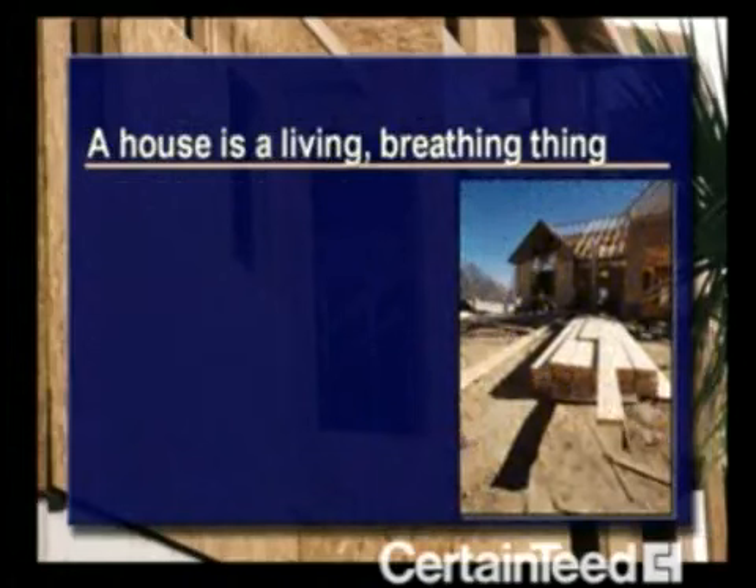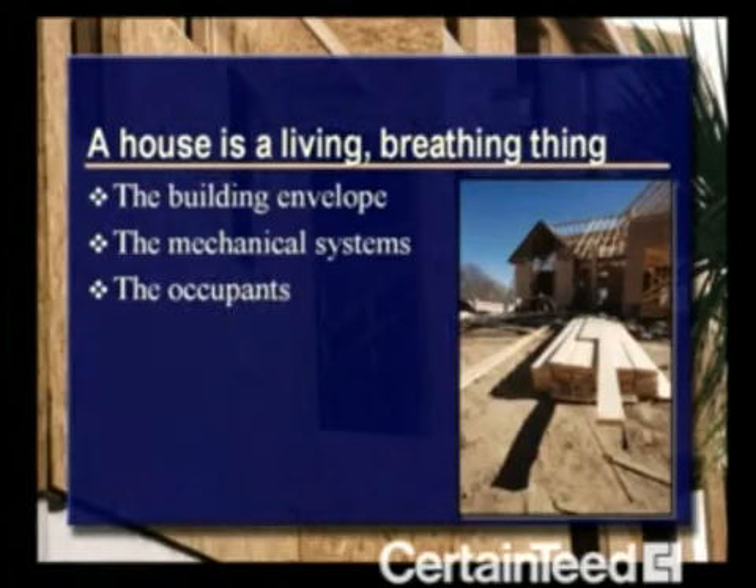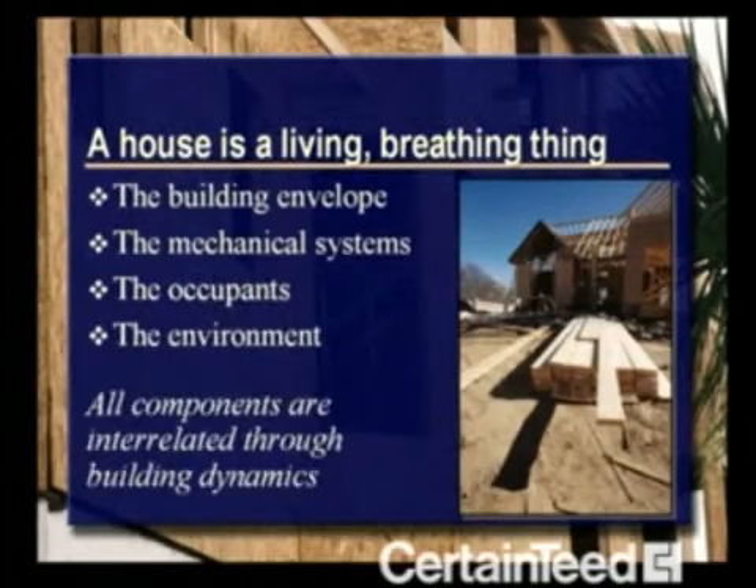Every house, small and large, is pretty much a living, breathing thing. All the home's components are interrelated through building dynamics. You change one thing, and other elements of the house are affected. Every component of the house is interrelated to the other components. We'll spend time discussing this in detail soon.